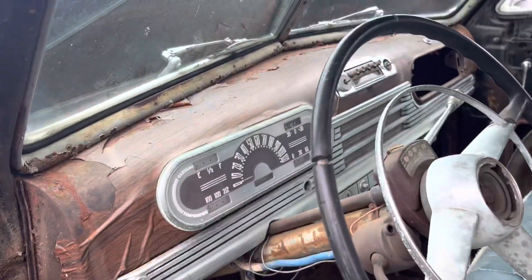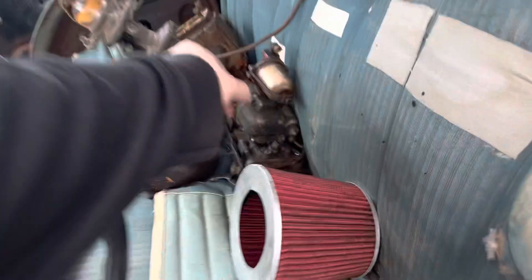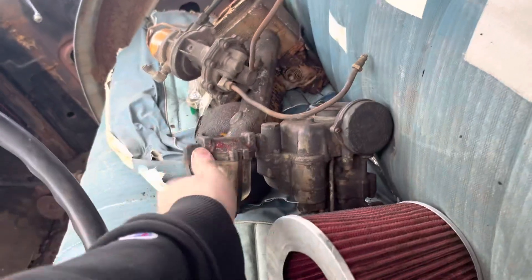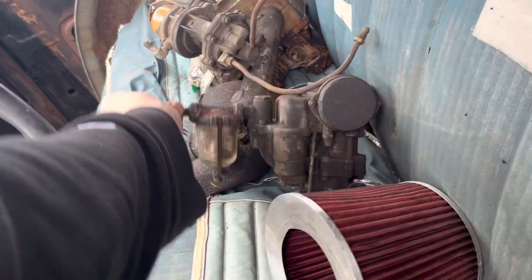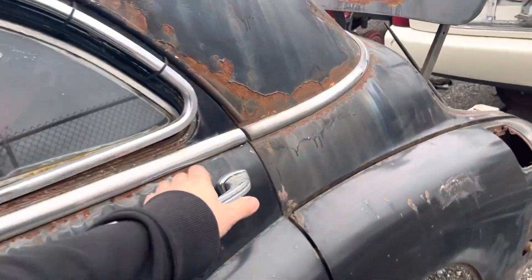Cool gauge cluster, old radio. Carburetor with a little glass fuel bowl — oh my gosh, look at how cool this is.